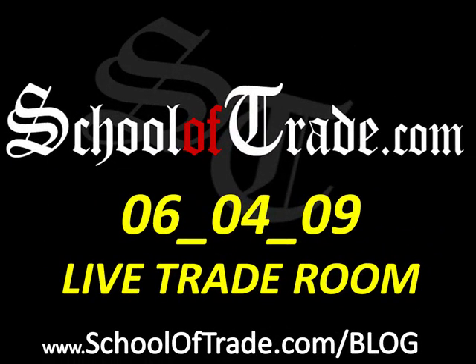Greetings, everyone. Joseph James with the newsletter brought to you by SchoolOfTrade.com. Today was June 4, 2009, a Thursday morning. And of course, Thursday morning means jobless claims. Today was spotted with important political news events — we had Jacques Trichet speaking in the morning and Ben Bernanke speaking at a conference this morning. So a busy morning.